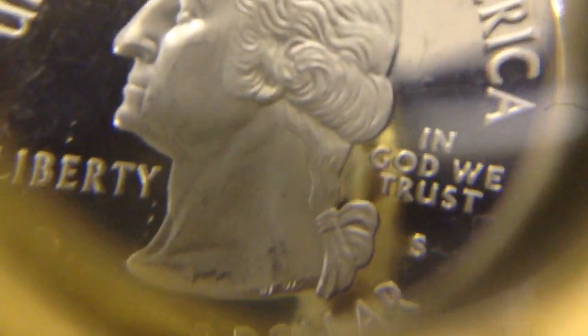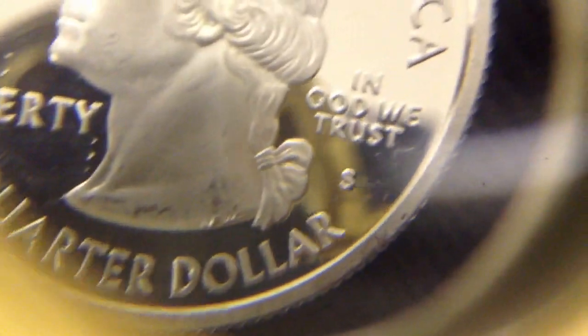Hey guys, just showing some cool things I got from the bank the other day. I got all these for face value. This is just things that someone brought into the bank. I couldn't for the life of me tell you why — probably someone either stole them or inherited them and just took them to the bank.